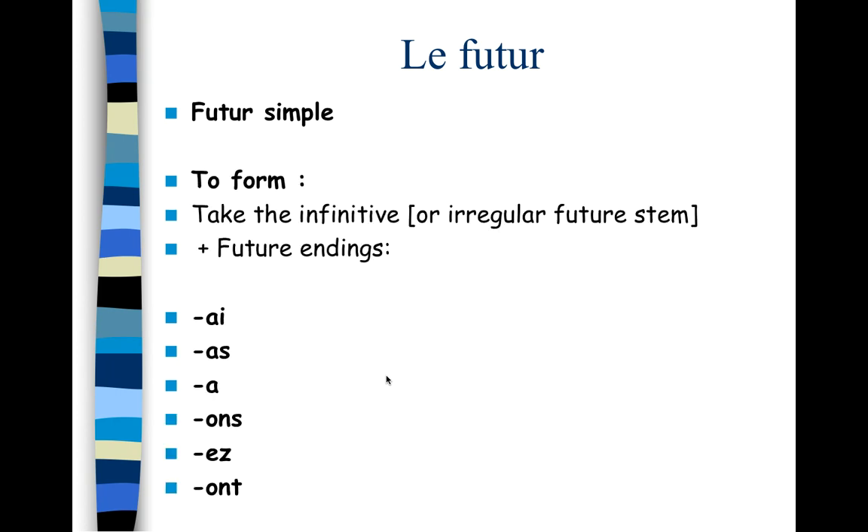To form le futur simple, we take the infinitive and add future endings. Here they are: -ai, -as, -a, -ons, -ez, -ont. If you look at them, you might realize they look a little bit like avoir — the je, tu, il/elle forms and the ils/elles form of avoir are exactly the same. So that's a good way to remember it. This applies to regular verbs.